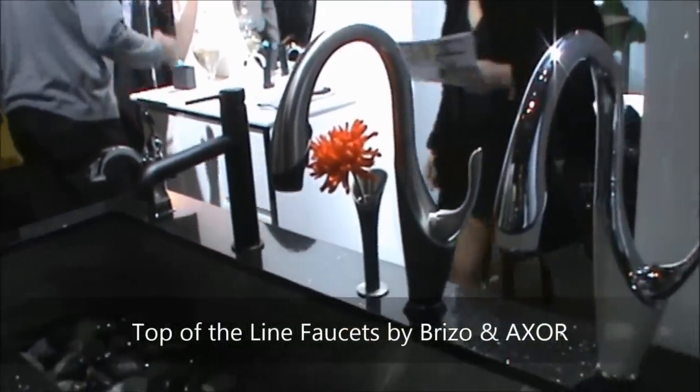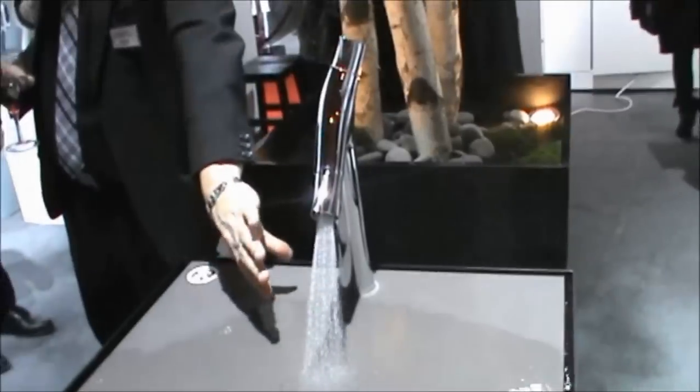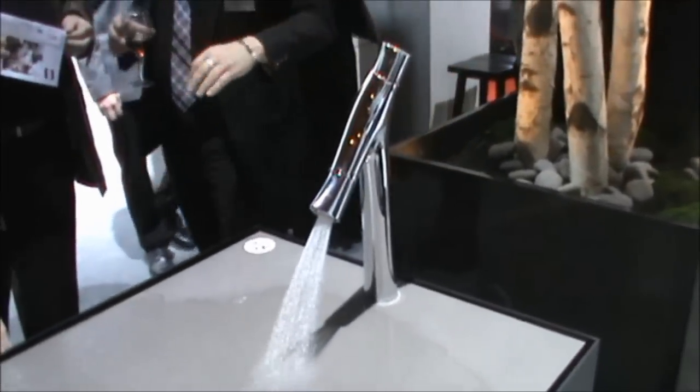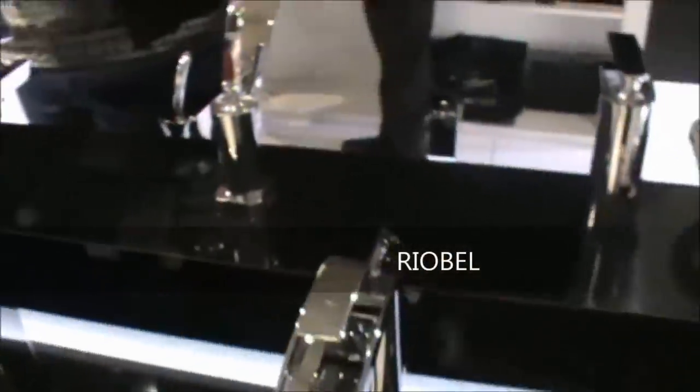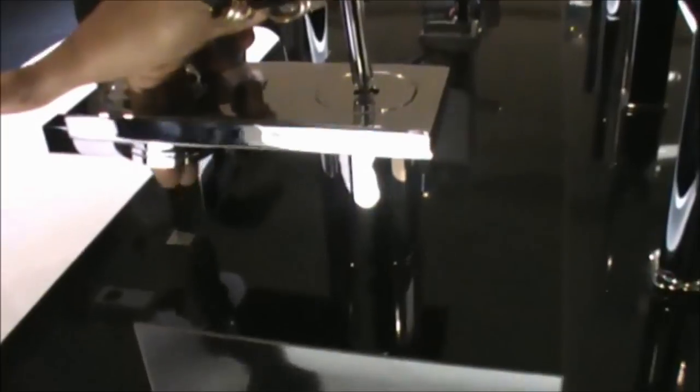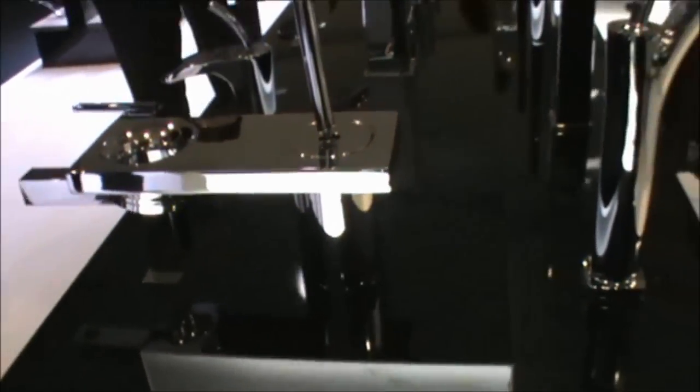So we'll start off with some of the best high-end faucets. Below I'll list for you guys all of the companies that I've been researching and looking at — these are high-end items from showrooms, not your average big box store.